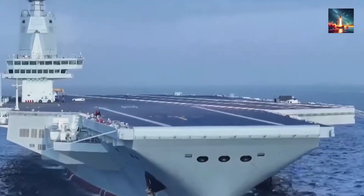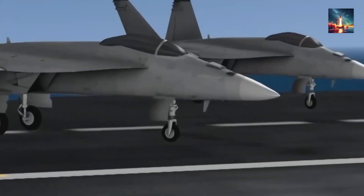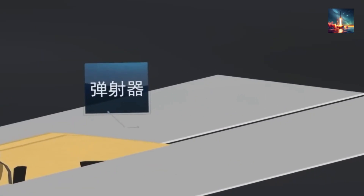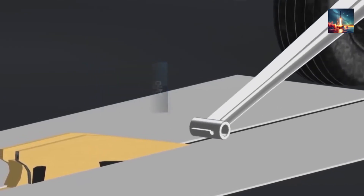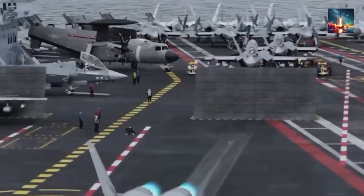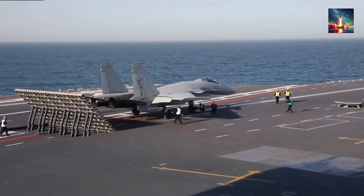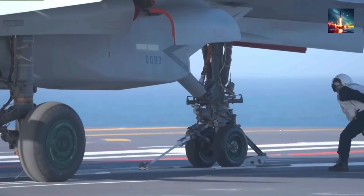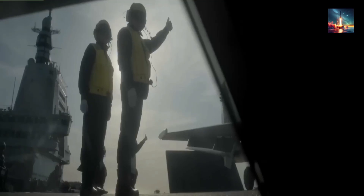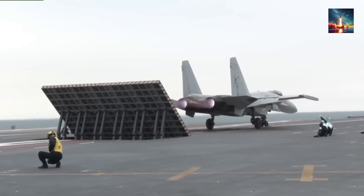Then there are the catapults. The Type 004 is expected to boast four electromagnetic aircraft launch systems, or EMALS, each stretching about 120 meters long. This matches the Ford-class and is a significant leap from China's earlier ski-jump carriers. With four EMALS, Beijing can theoretically hurl a 35-ton KJ-600 early warning aircraft into the sky every 45 seconds — a faster cycle time than many Nimitz-class operations and equal to the Ford's ambitious design goal for sortie generation. On paper, the Type 004 isn't just a copy of Western designs; it's a generational jump, a deliberate move meant to fight the world's most experienced Navy on remarkably equal terms, at least in terms of raw hardware.